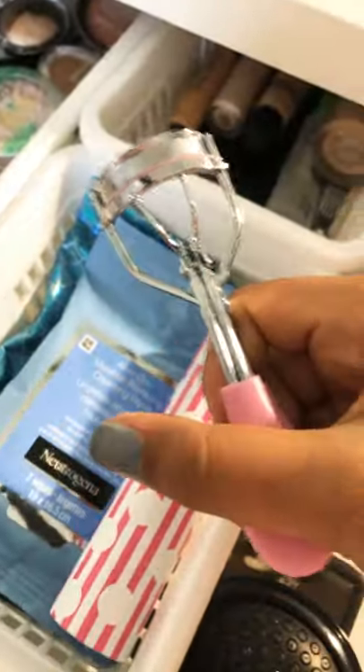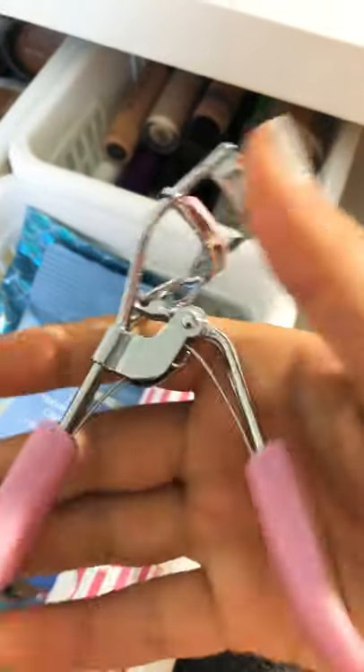Then I also have this eyelash curler. I got it from Dollar Tree. I'm going to get another one, just not from the Dollar Tree, because I need another one. But right now I'm good with this one.